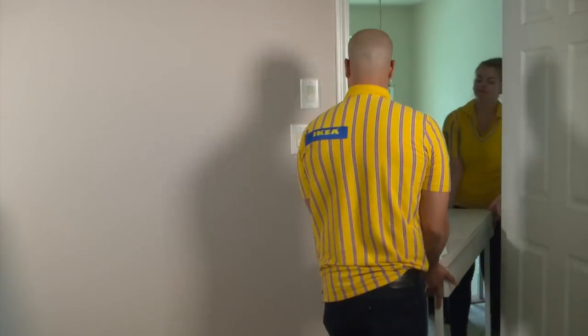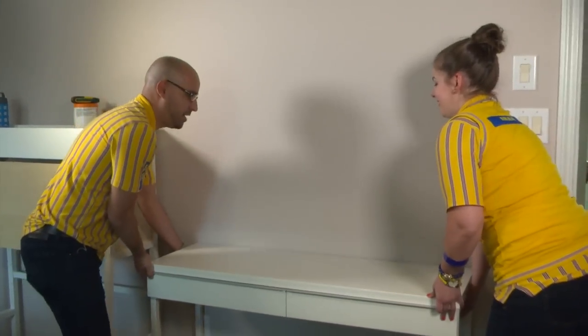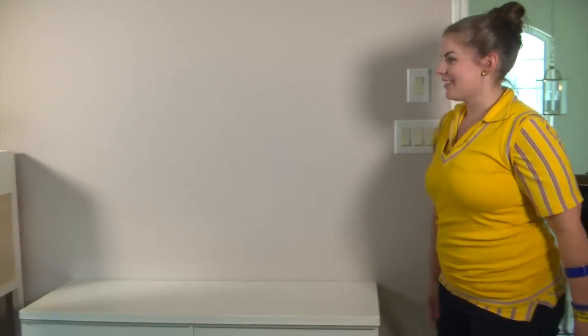This 47-inch Besta unit is going to be the perfect vanity for Soraya. It's just the right size. I'd love to have this in my bedroom.